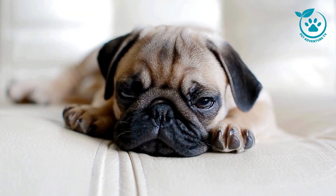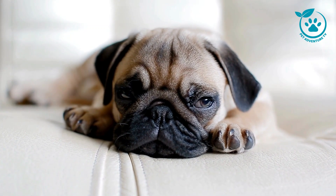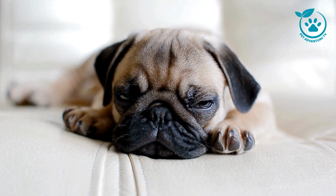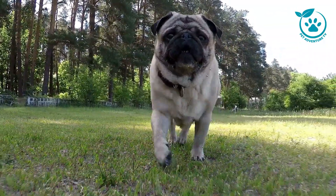Beyond physical traits, pugs are known for their unique personalities. Some are playful and energetic, while others may be more laid back. We'll guide you through the different temperaments, helping you choose the perfect pug companion based on your lifestyle and preferences.